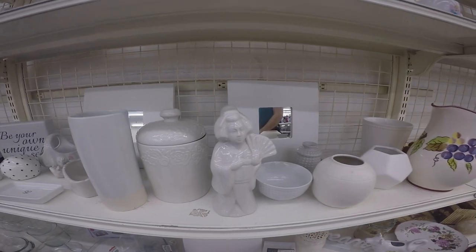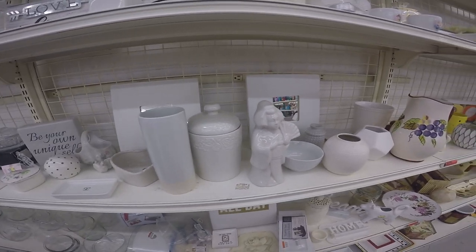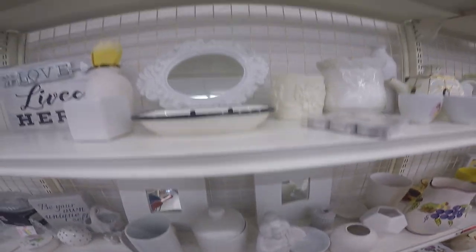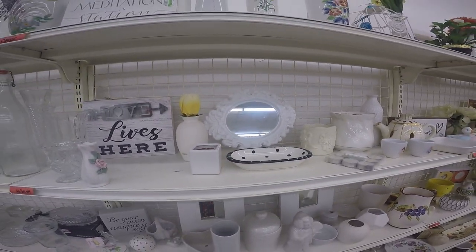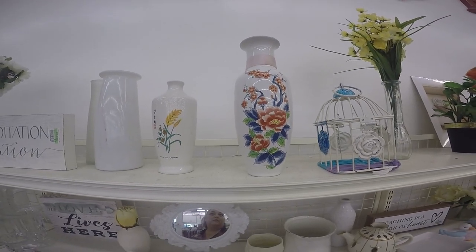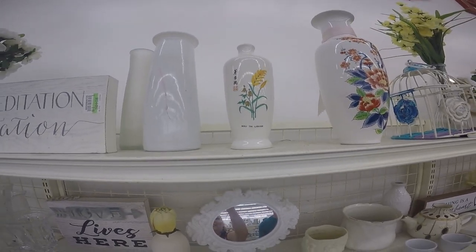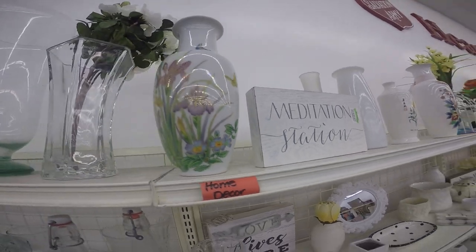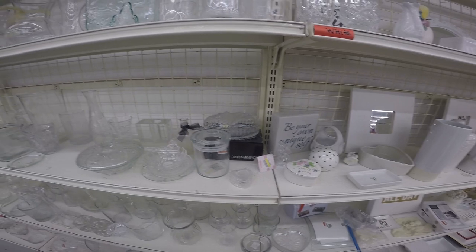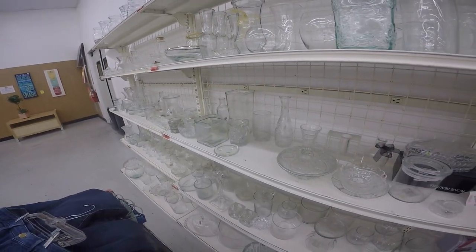I'm always interested in white ceramics — I think white goes with everything in your home and can always add a touch of something clean and pretty. Here's a really nice little white jar, a little heavier than what we're looking for for the tea, but white always makes a nice accent. Here's some nice Asian-influenced vases — chinoiserie is very popular right now, so adding a touch of Asian influence would certainly update a lot of spaces. The rest of it is just clear glass, plain vases and bottles, things we're not really looking to pick up today.